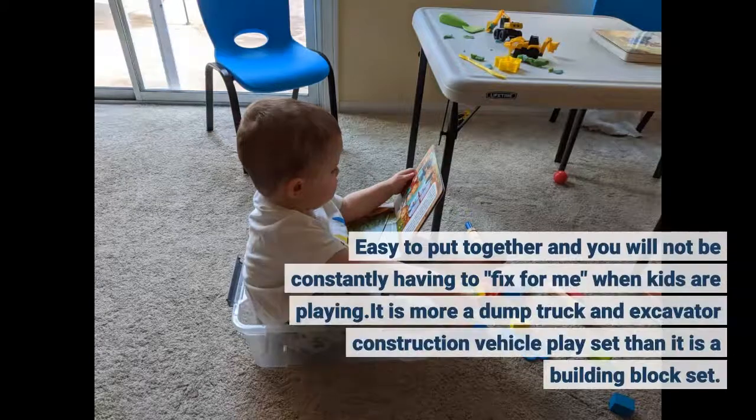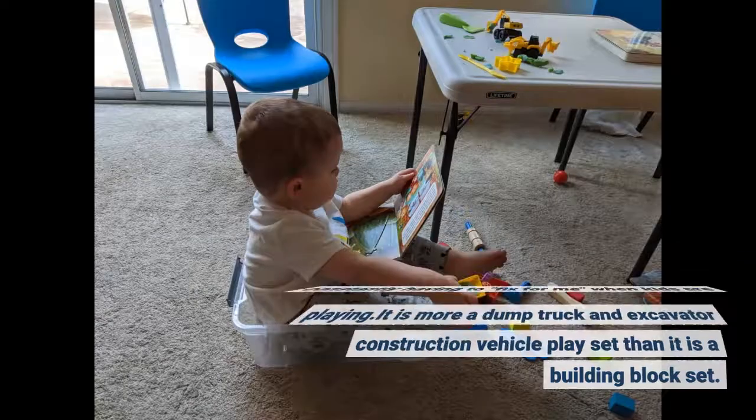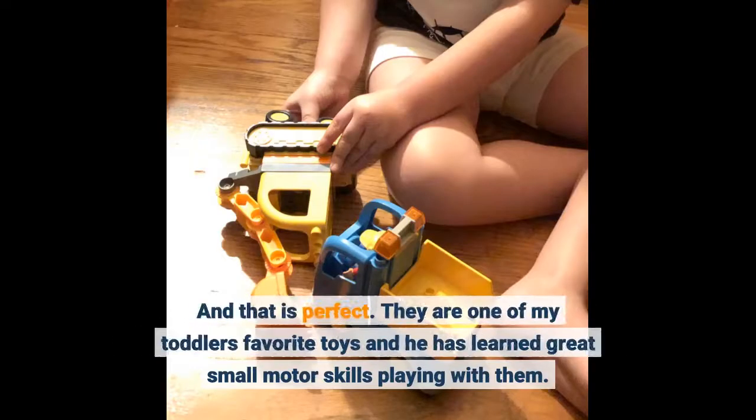Easy to put together and you will not be constantly having to fix them when kids are playing. It is more a dump truck and excavator construction vehicle playset than it is a building block set — and that is perfect. They are one of my toddler's favorite toys and he has learned great small motor skills playing with them.